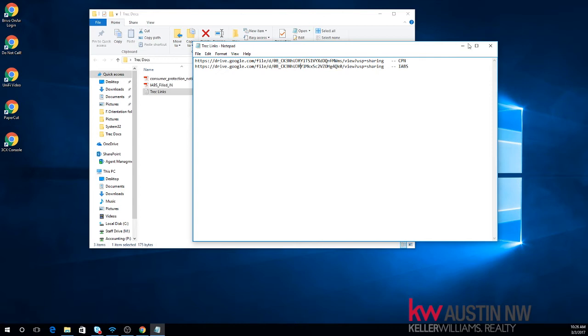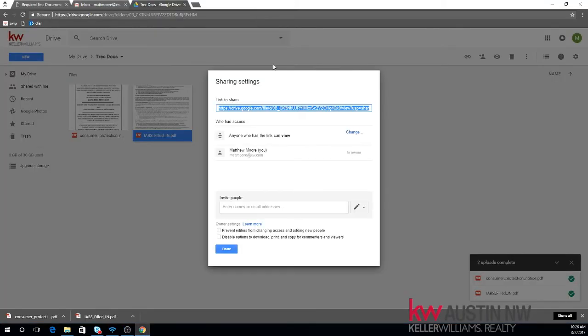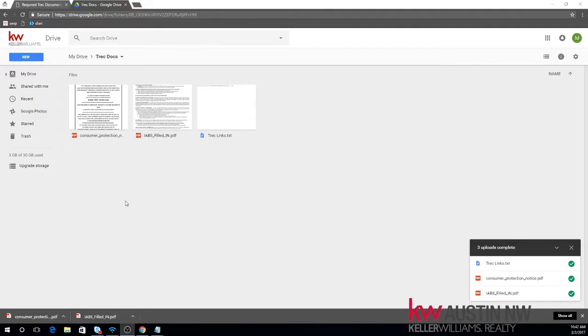It might be a good idea to upload Trek Links to Google Drive in the same folder so you can always reference your links. If you need to put them somewhere else besides your email signature — like another website where you need to publish your IABS and CPN — you'll have them. And they're not just isolated to your desktop, which is the awesome thing about Google Drive.